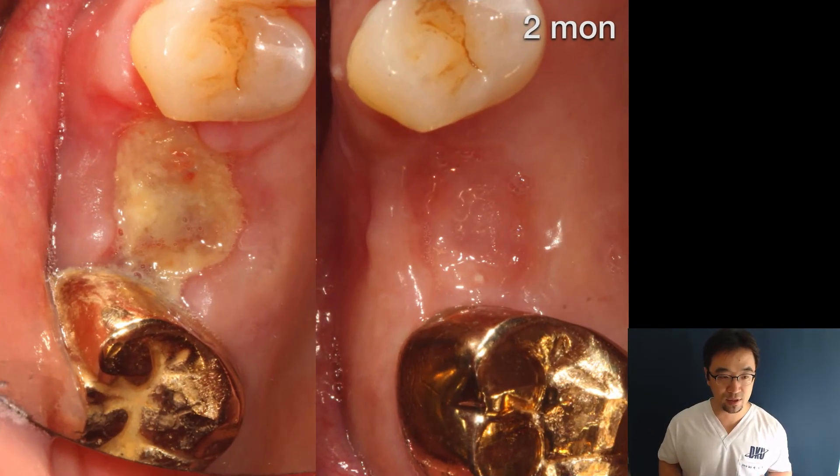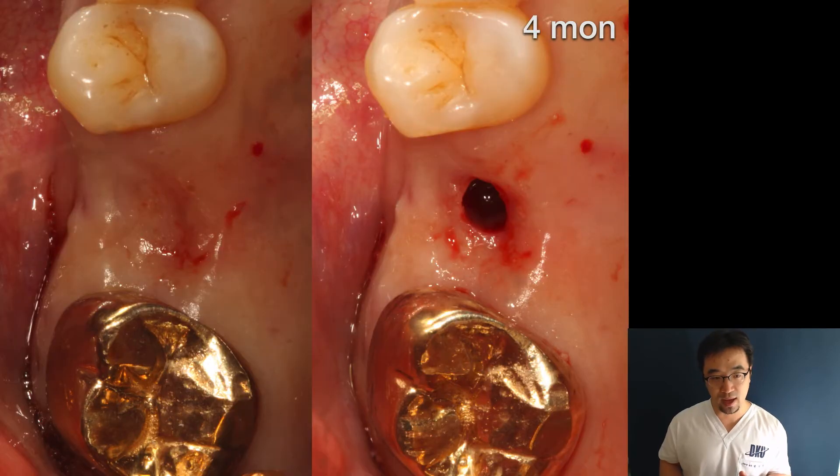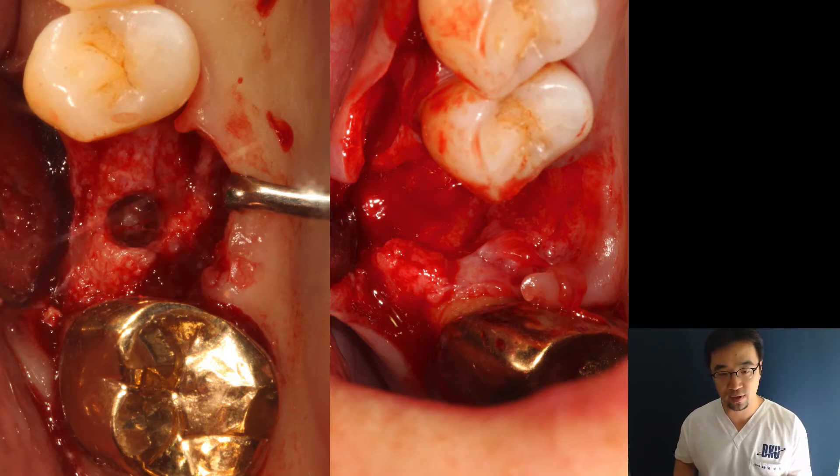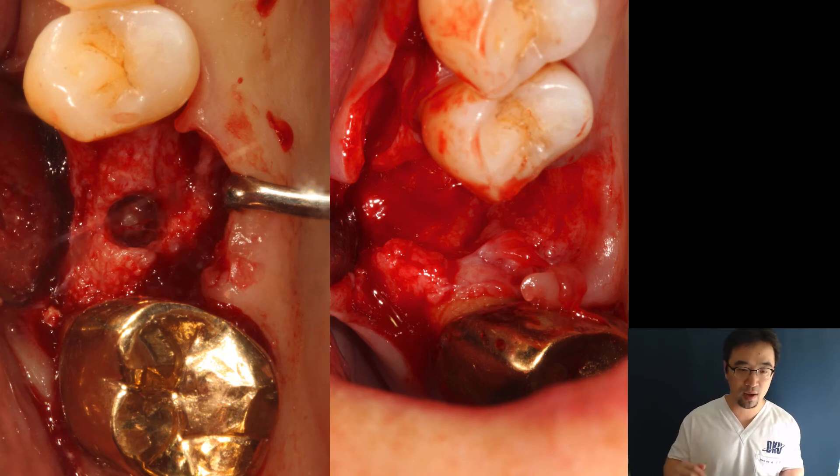After suture removal and two months of healing, there is a moderate shrinkage on the buccal side, but after four months it stabilizes. When you raise the flap you can see very nice healing. We know it is very difficult to regenerate bone in vertical height and horizontal dimension — it takes time and is technique-sensitive — but after extraction, you simply graft the bone, cover it, perform the suture, and wait a few months. It is a very simple technique.